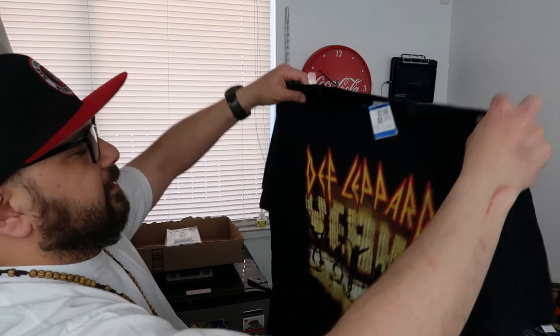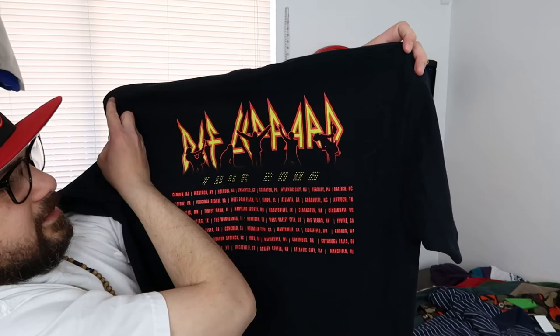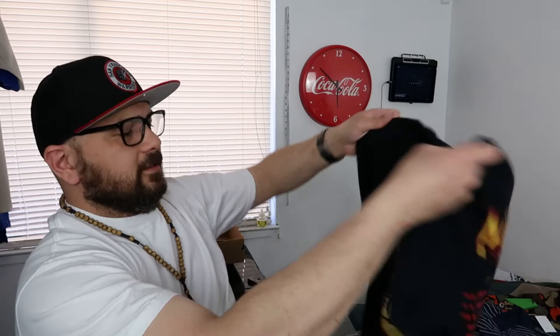We have this Def Leppard tour concert t-shirt from 2006. Concert t-shirts are hit or miss — I sold some and some I thought would sell haven't. I still have a Rolling Stones tour tee sitting there, but a Tina Turner shirt went fast. You love what you love. For this one I paid $2.09 and there are no comps, but to play it safe I'm just gonna put it out for about $20 to $25.